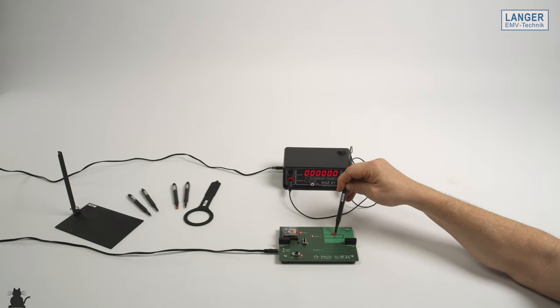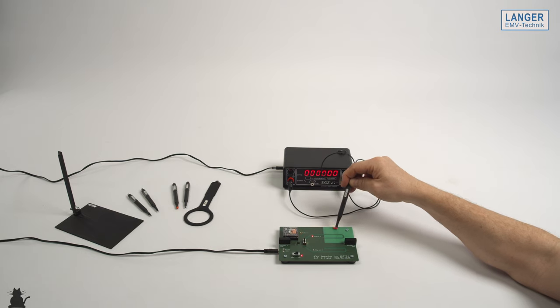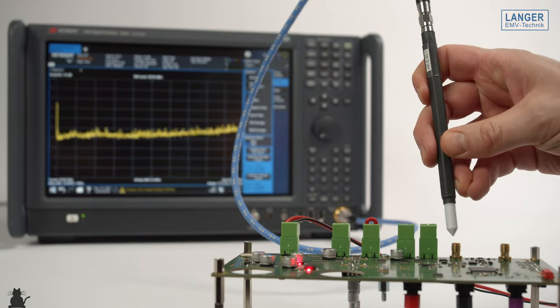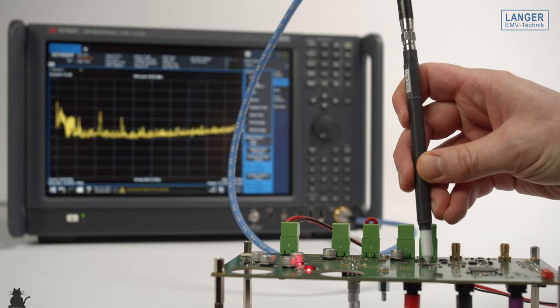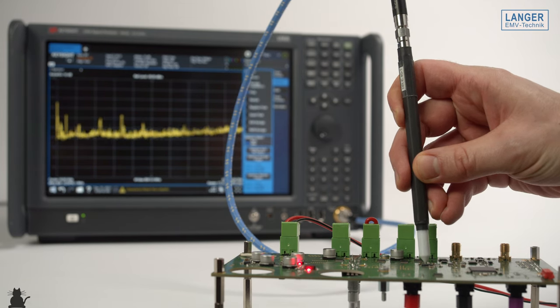Our product portfolio consists of PCB immunity products. Here, mainly to mention our E1 immunity development system, which helps you to locate burst, EFT and ESD vulnerabilities on your assembly and inside the device. For PCB emission products, I would like to mention our near field probes, which are now able to measure up to 40 GHz. The 40 GHz probe is one of our latest additions to our product portfolio and was introduced last year.